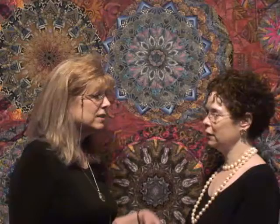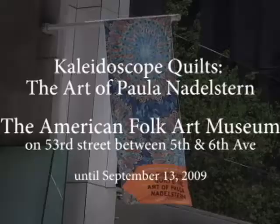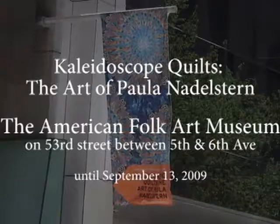If you get a chance to come into New York City, this exhibit is here until September 13th on 53rd Street at the American Folk Art Museum, between 5th and 6th Avenue — really easy to find. On Friday evenings they have great music and it's open free to the public from 5:30 to 7:30. It's really a nice Friday night evening in New York City. Come on in and see her exhibit, or buy the catalog and you can see all of her wonderful quilts.